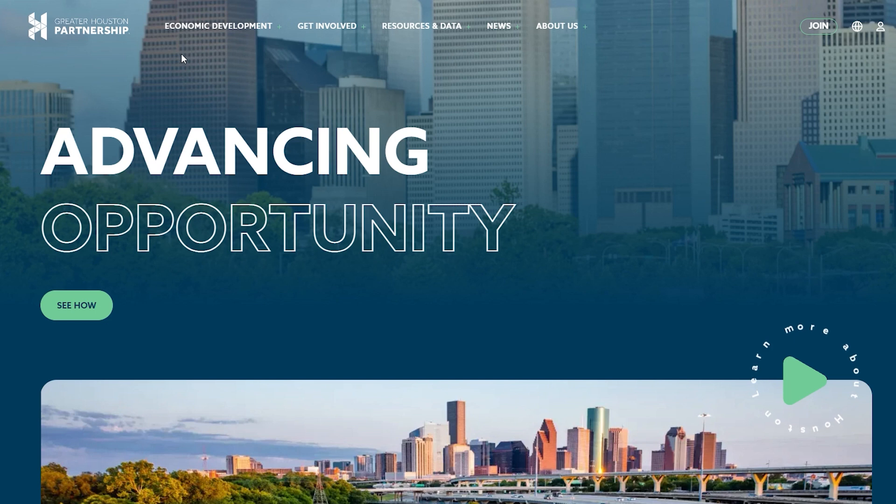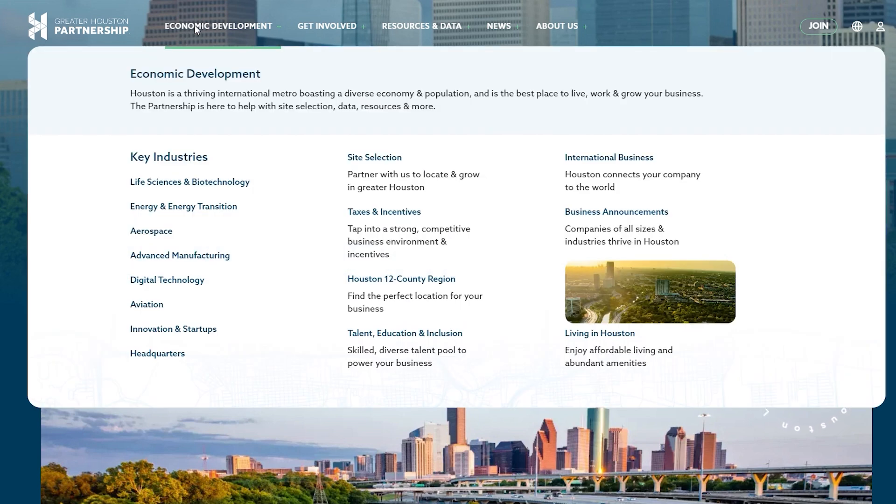Explore our new economic development section where you'll find everything you need to grow your business in Houston. From key industries like life sciences, energy, and site selection, this is your gateway to thriving in one of the world's most dynamic cities.